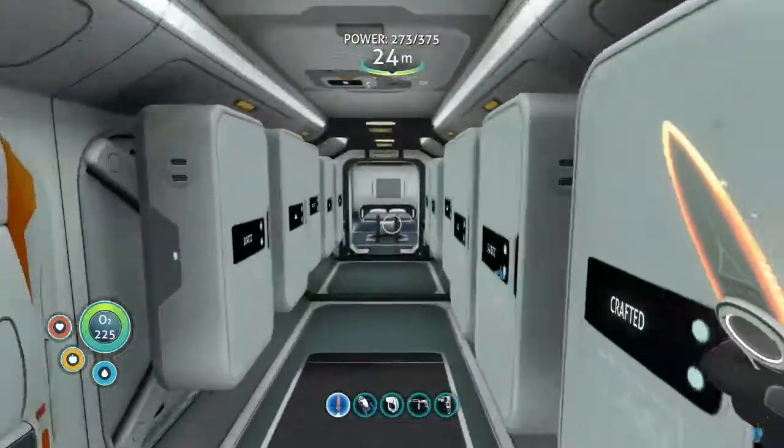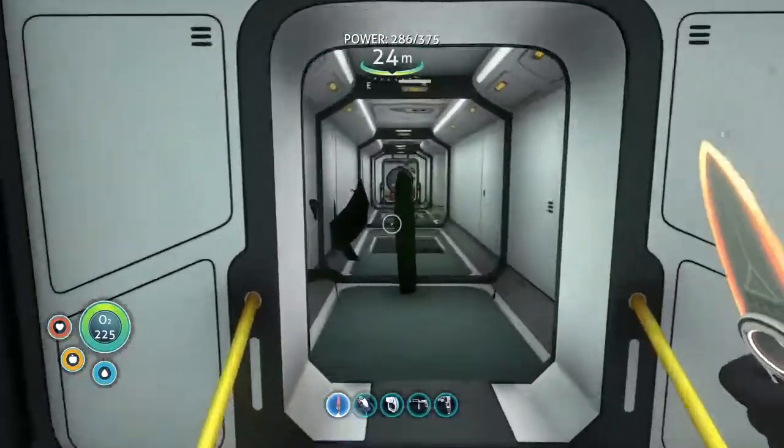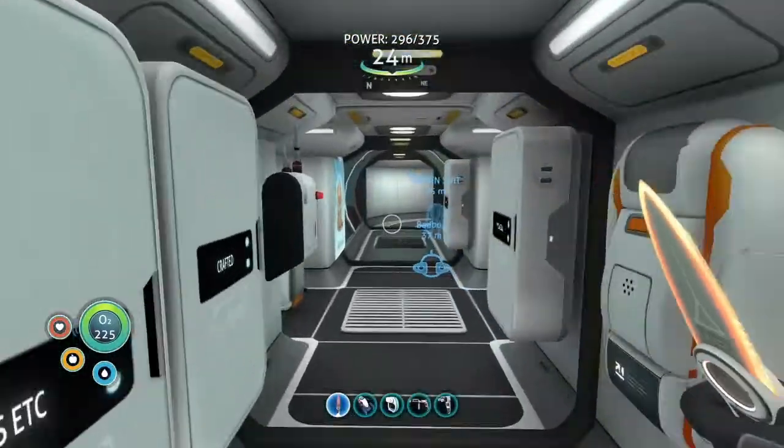Welcome back to the channel guys. My name is Parky P and this is Subnautica. If you are a new guest to the channel, welcome to the channel. My name is Parky P.